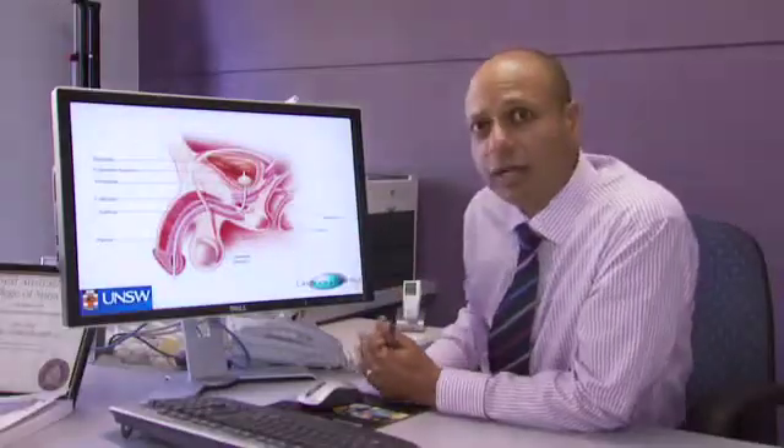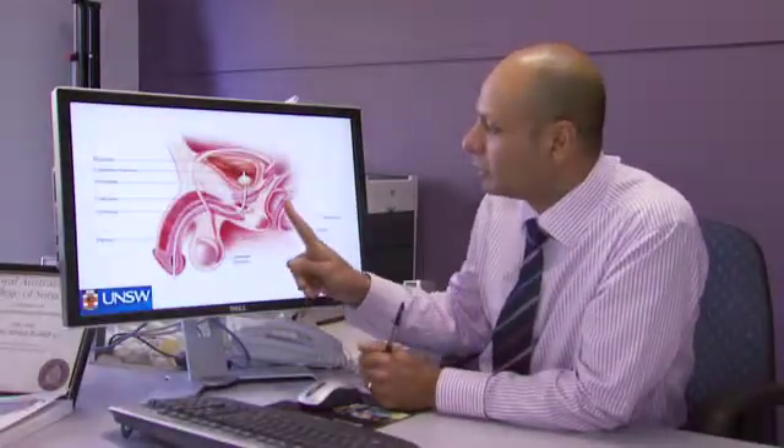From this diagram, you can also see how we examine the prostate. We place a finger through the back passage and we can feel the back of the prostate gland.